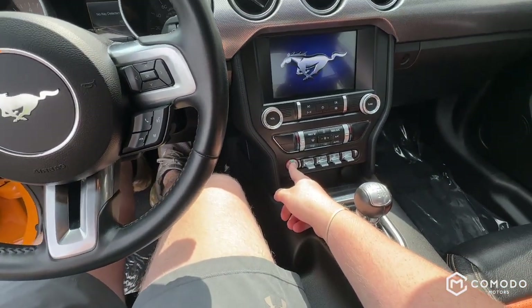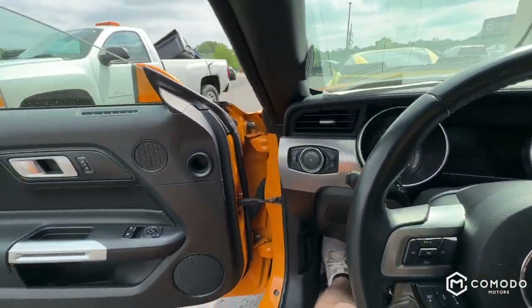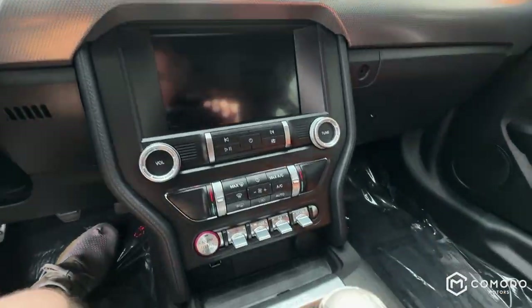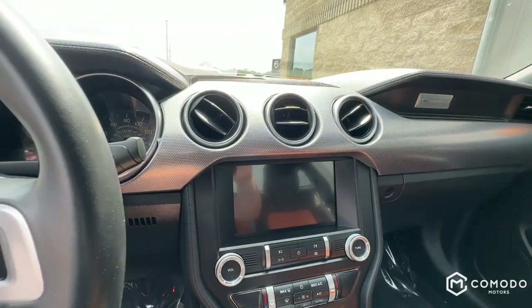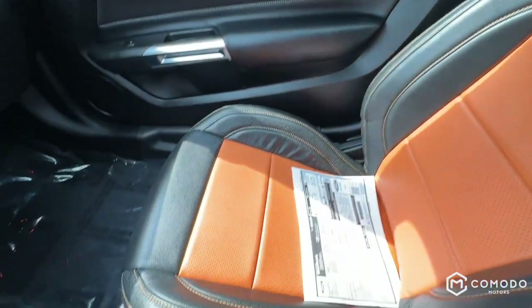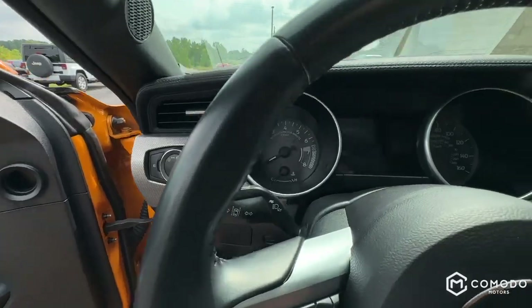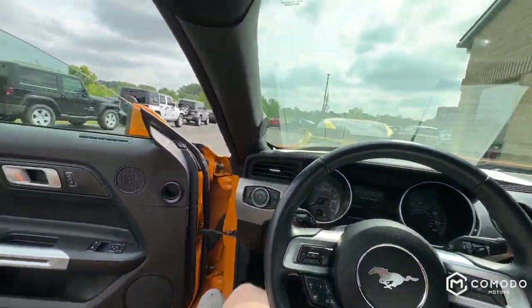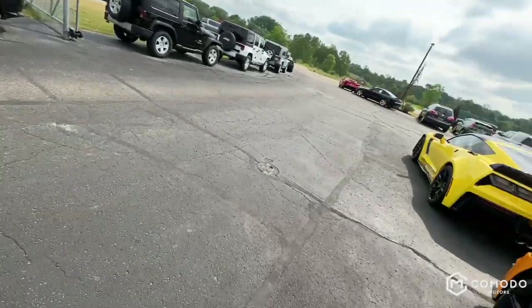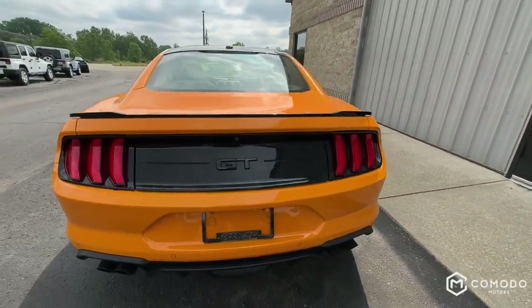The start button is right here — it's so cool. Got your drive mode select right here and your steering feel right there. Nice big screen with a backup camera, black headliner. Look at these beautiful seats. The gauges look so cool — they're old-school Mustang and there's still a screen right there. I love the location of the start-stop button and the way it looks. Got the classic Mustang sequentials and quad exhaust.